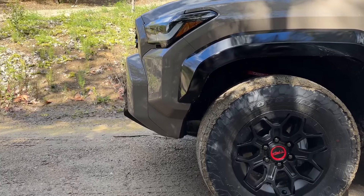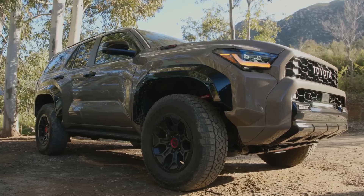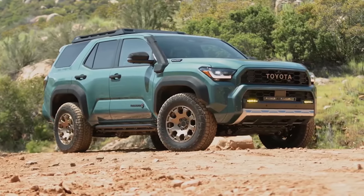The 2025 4Runner has increased approach and departure angles thanks to the lifted body, with impressive ground clearance on certain models. That allows it to tackle steep obstacles and rutted terrain.